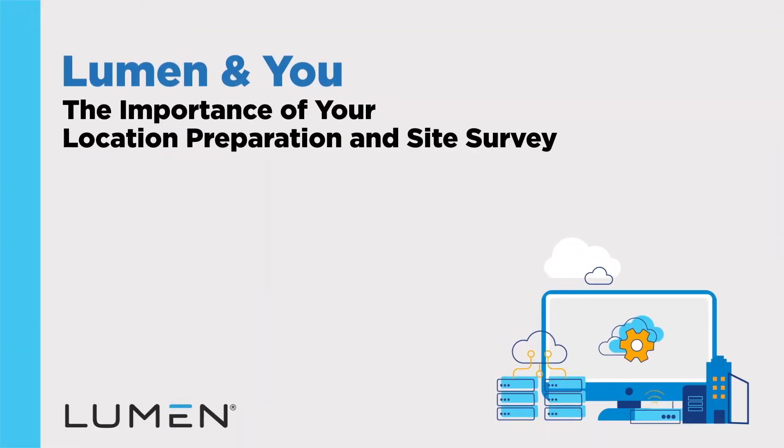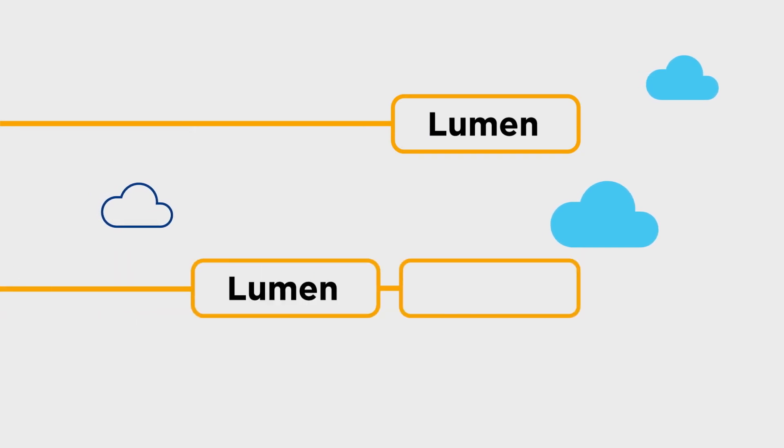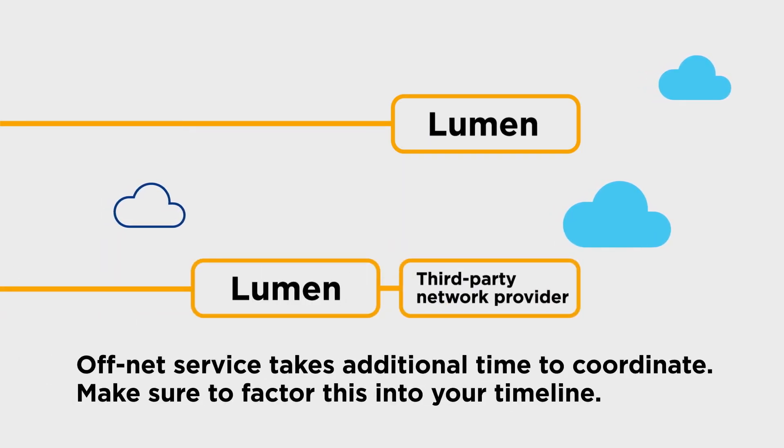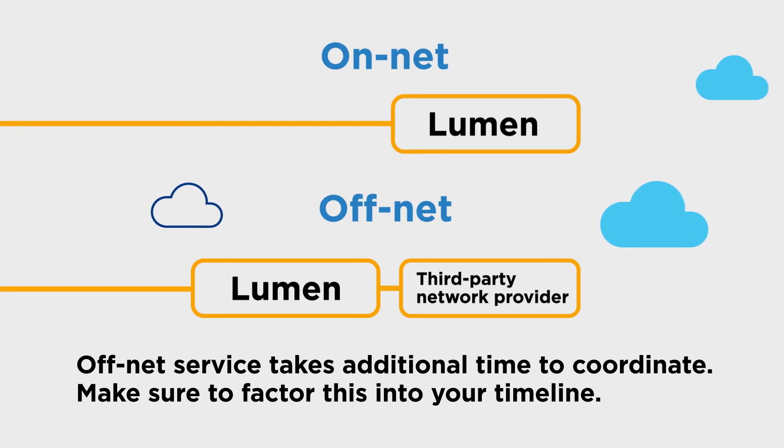This video covers the importance of your location preparation and site survey, whether you are on network or off network. There are two paths of service. On network, also known as on-net, is supplied entirely by Lumen, while off network, also known as off-net, is supplied by a third-party network provider who partners with Lumen to extend the reach of the Lumen network.